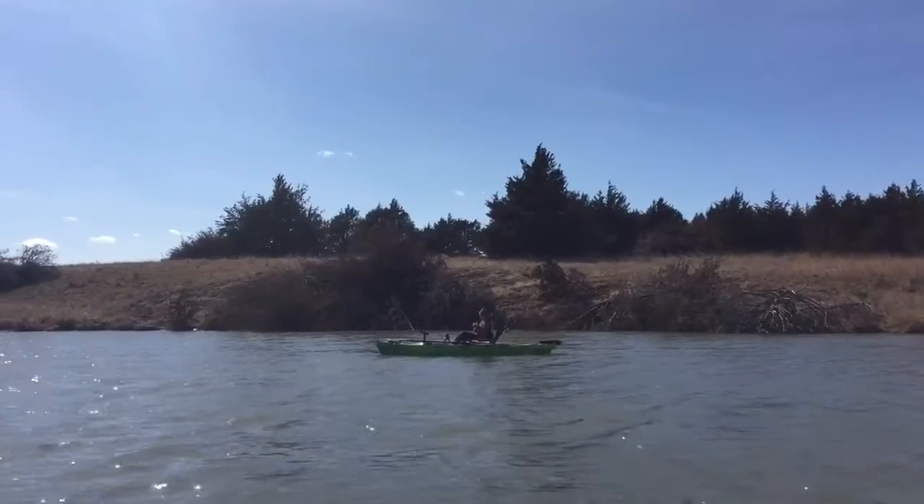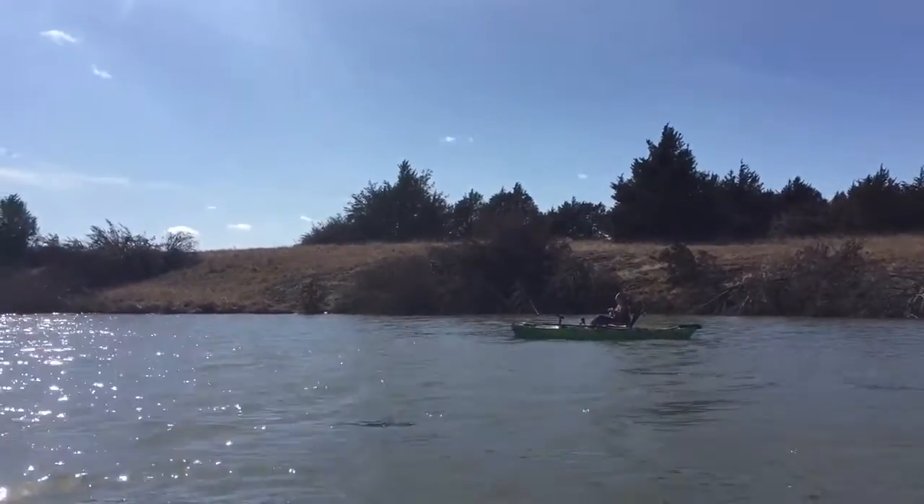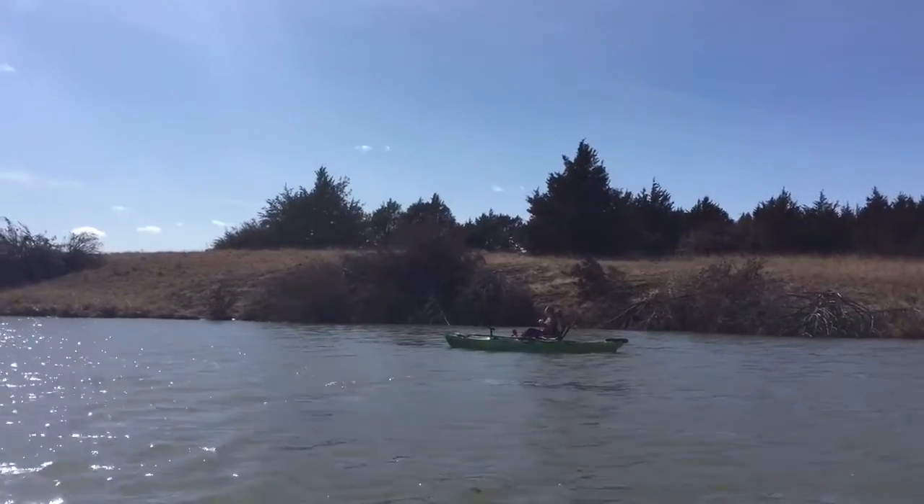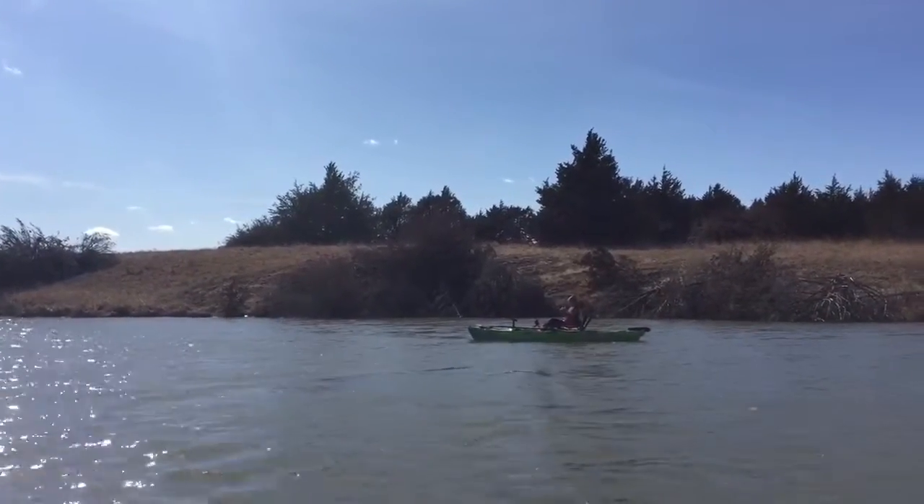We got out here on the water and just got our anchor set. We're fishing in just a few feet of water right here. I got just a jig with a crawdad trailer on it. I just had about a 12-inch bass spit the bait on me. Gavin's set up over there fishing back towards the cove. He's got his anchor set now and ready to go, so hopefully we'll be on some fish here pretty soon.